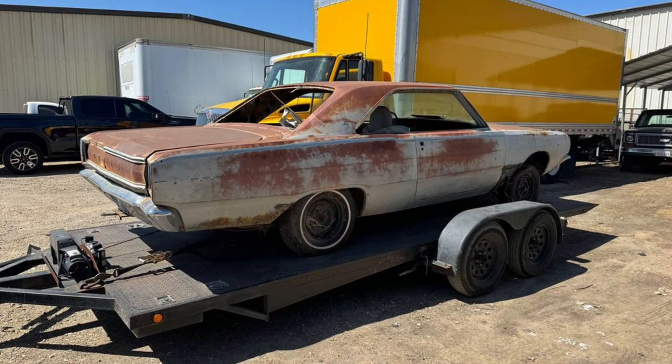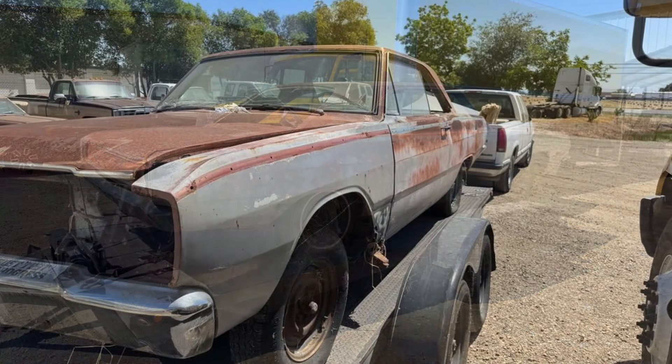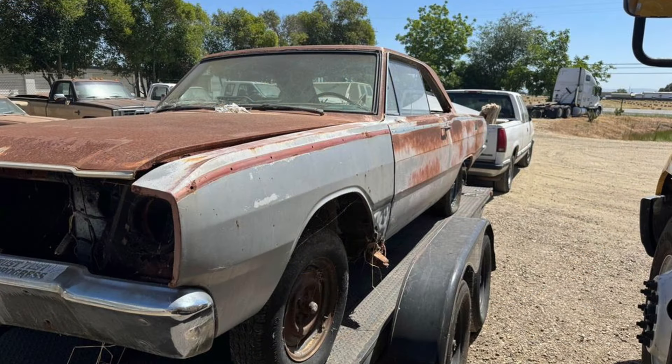Additionally, a 1968 RT 440 engine with Edelbrock aluminum heads and a four-speed transmission is available for purchase at an additional cost. This Dart is an excellent project car for someone looking to restore or modify a classic vehicle.